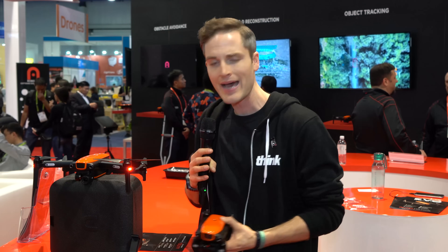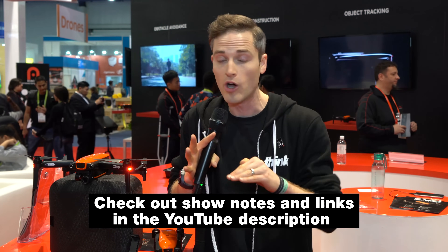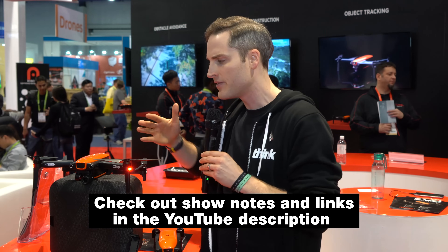Now, this drone is not out yet. It's coming out sometime this year, and it's going to have a competitive price point at $999 here in the U.S. or below — price isn't set yet. And this drone has a lot of features, so let's check them out.